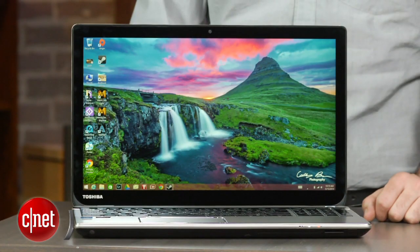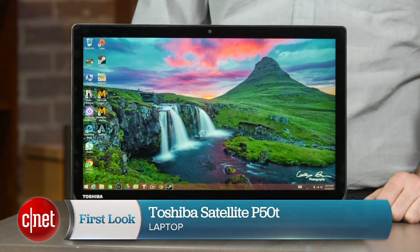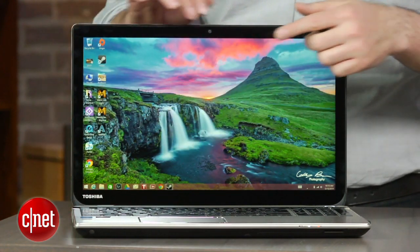If you want to be the absolute first person on the block to have a 4K laptop, here it is. I'm Dan Ackerman and this is the Toshiba Satellite P50T — one of many Toshiba Satellite P50 systems, but this one in particular is the first shipping laptop with a 4K screen. That's 3840 by 2160.